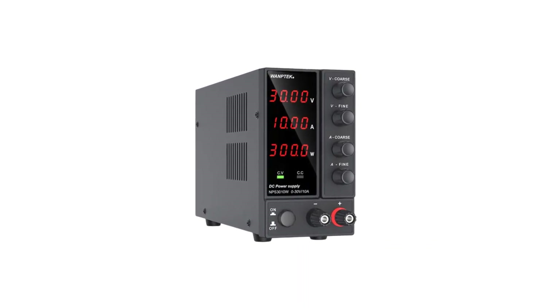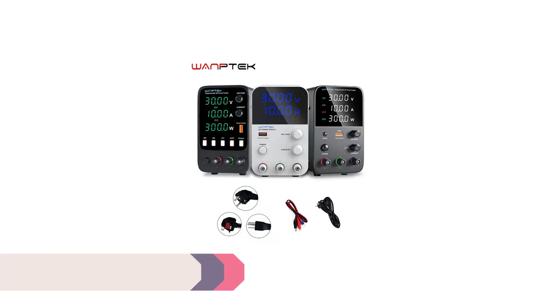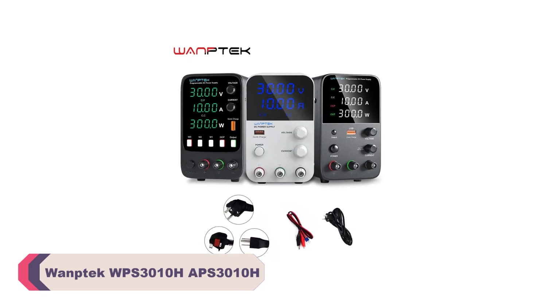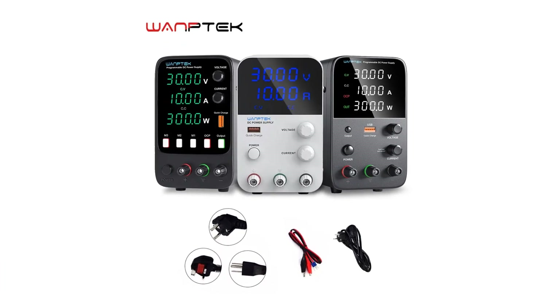So, let's dive in and discover the best options for your power supply requirements. Number 5: WANTEC WPS3010H APS3010H DC Power Supply.